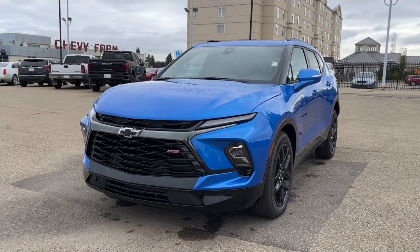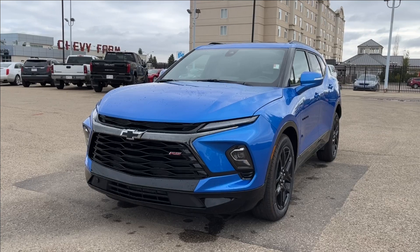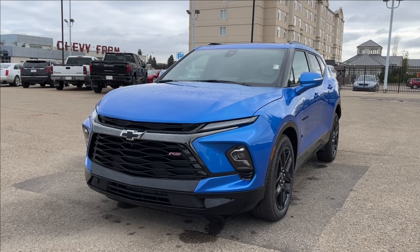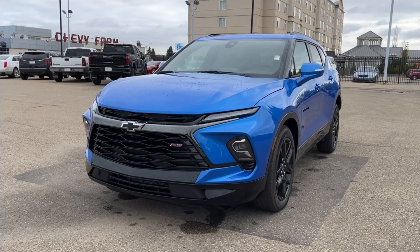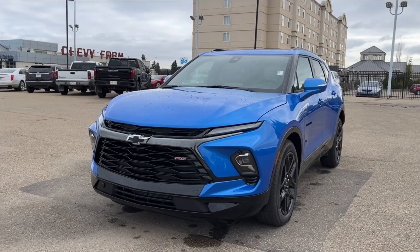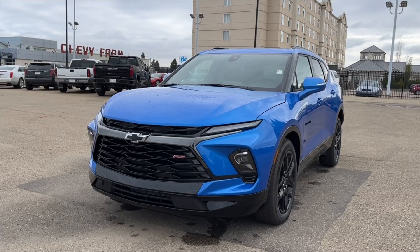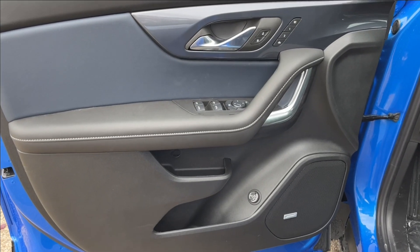Hello, welcome to Wolfe Chevrolet. Today we're going to be looking at this 2025 Chevrolet Blazer RS. It comes equipped with a 3.6-liter V6 engine mated to a nine-speed automatic transmission. Other features included are premium leather heated and cooled seats, lane keep assist, drive mode selector, panoramic sunroof, and so much more. Come check it out.